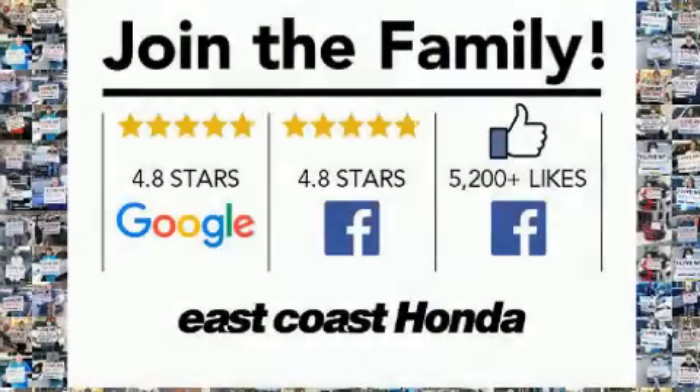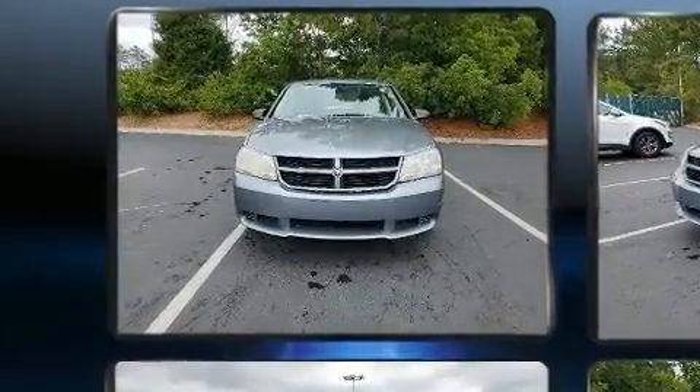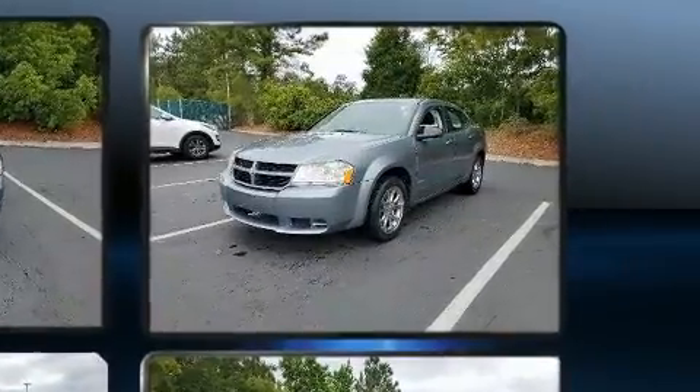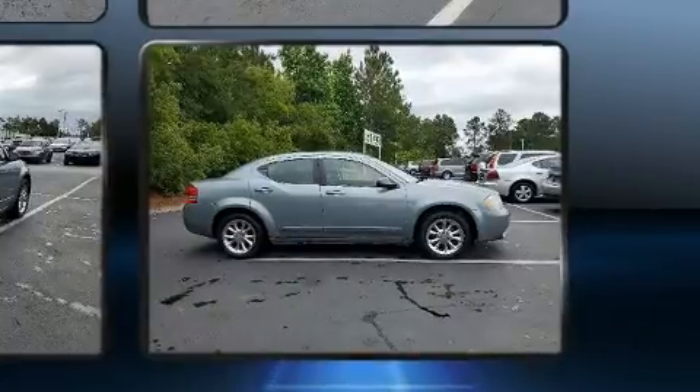Outstanding design defines the 2009 Dodge Avenger. This four-door, five-passenger sedan provides exceptional value. Smooth gear shifts are achieved thanks to the efficient four-cylinder engine, providing a spirited yet composed ride and drive.